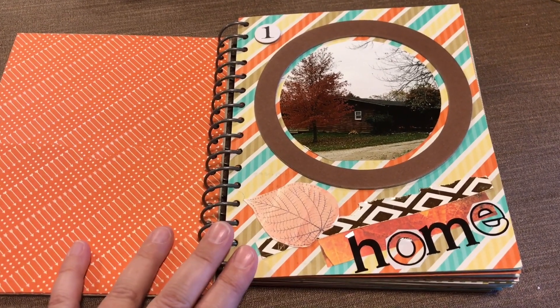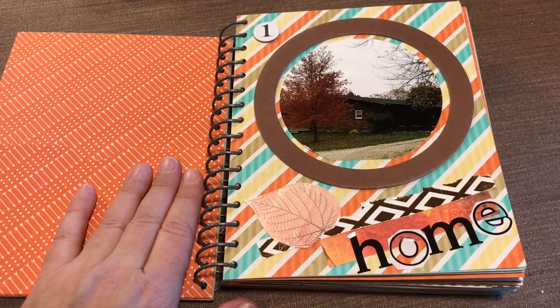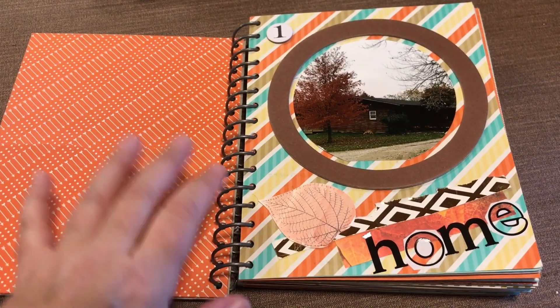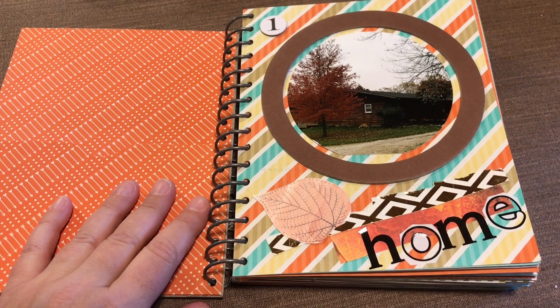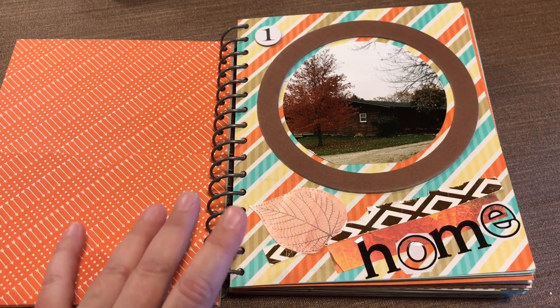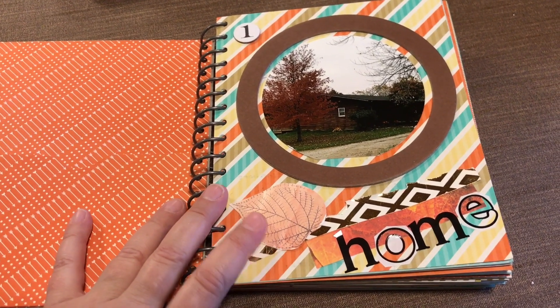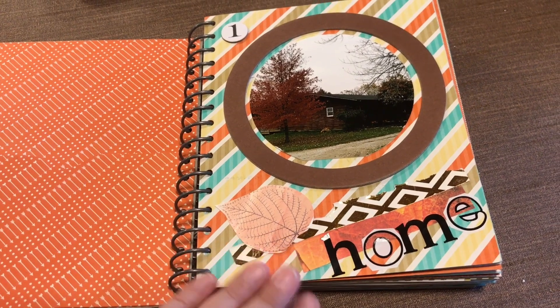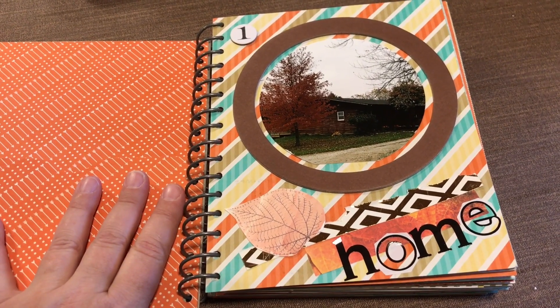Each day in November I like to keep a gratitude journal. This is the third year I've done this. I will also link down below to my previous year's gratitude journal videos. Each day I like to journal, or sometimes, as in the case of this, just put a photo and what I'm grateful for, and it varies from day to day what I'm in the mood to do.